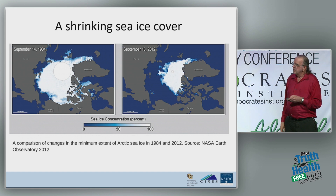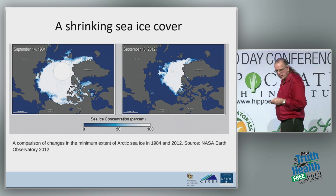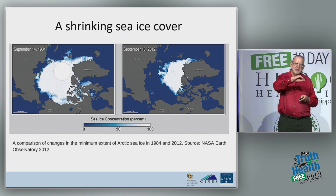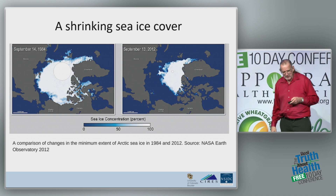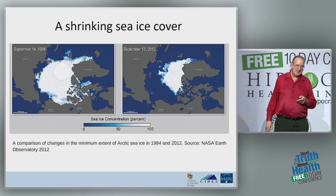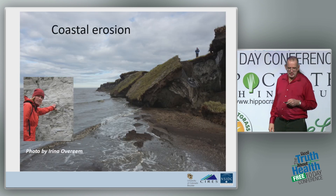Here's where we were back in the 1980s — a sort of typical year. September 13, 2012 still holds the record. We've lost something like 40 percent of the ice. It's variable — we recovered a bit after 2012, and now we're going back again. It's a variable thing, as climate always is, always has been and always will be. But it's one of the most pronounced indicators of what's going on in the Arctic: this shrinking Arctic sea ice cover.